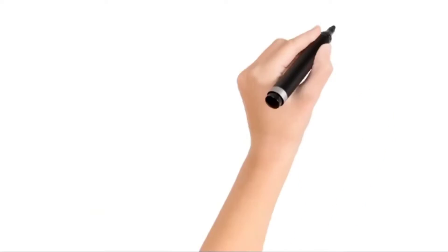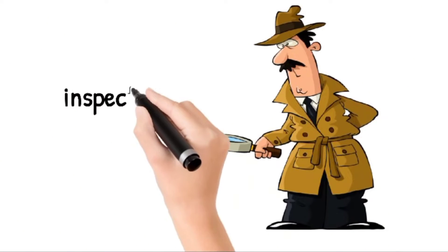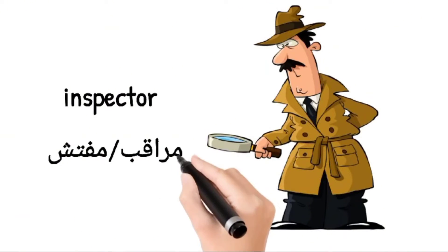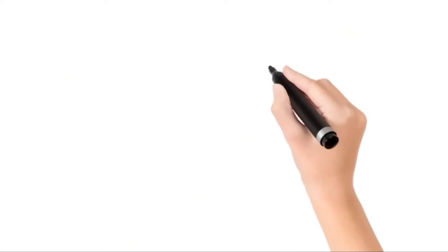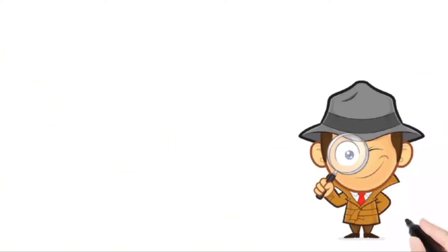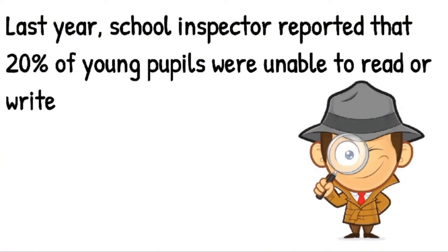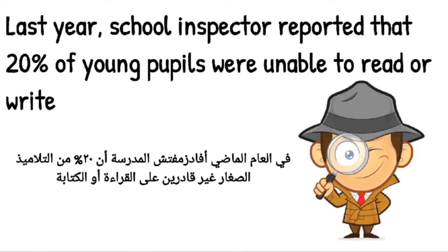Welcome to 'How to Pronounce It.' Today's word is: inspector, inspector, inspector. Here is an example: Last year, a school inspector reported that 100 percent of young pupils were unable to read or write.